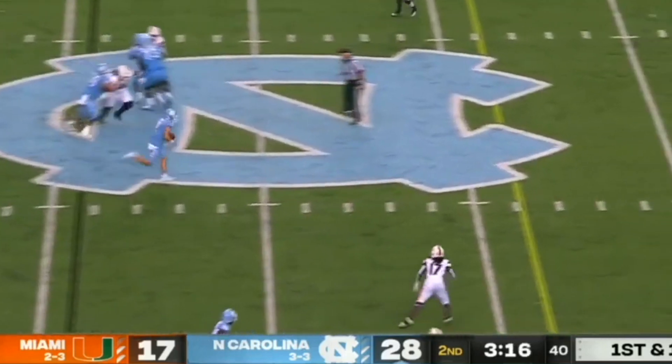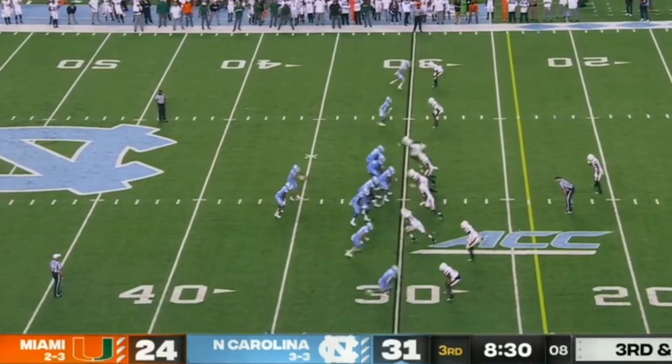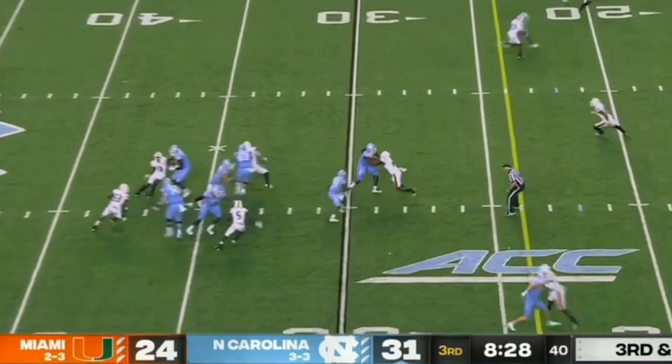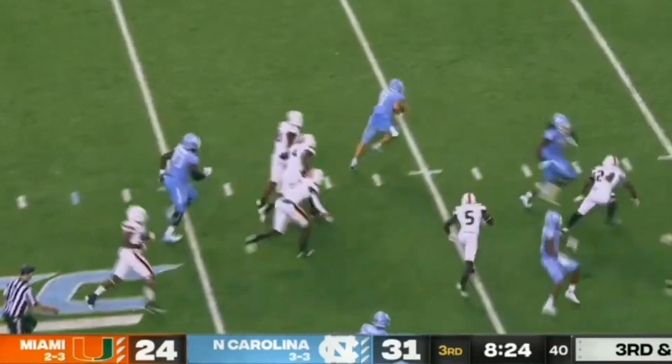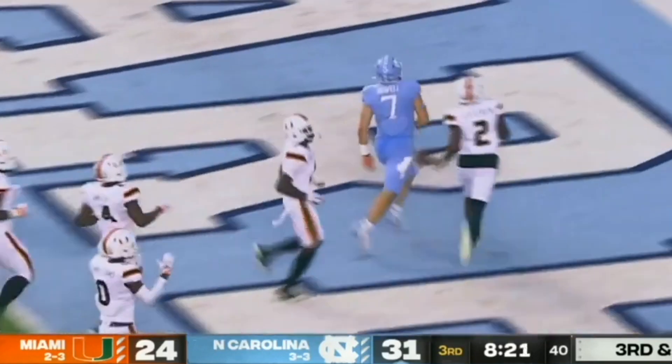Howell called run — and a lot of room, he'll slide. Here's Howell, steps out, Sam with room. First down at the 20, 10, 5 — touchdown, Carolina.